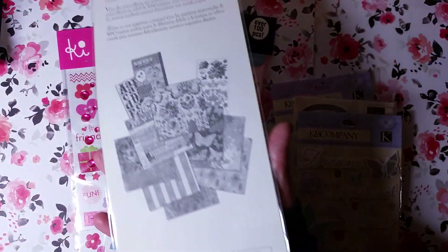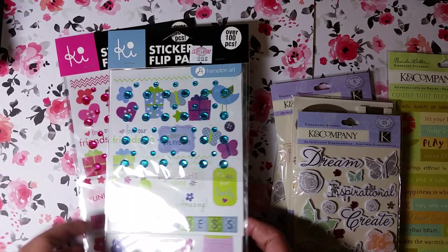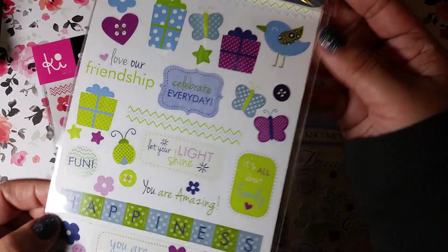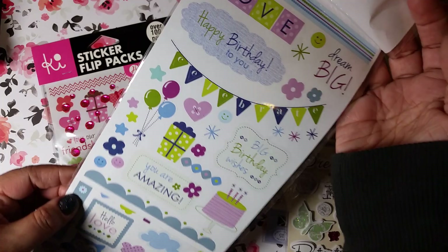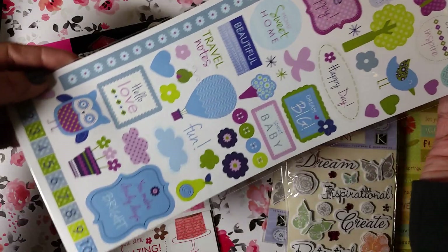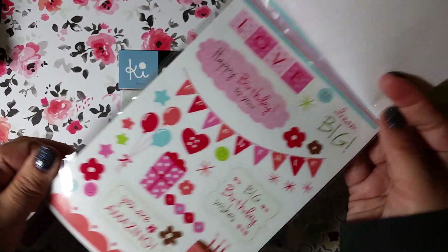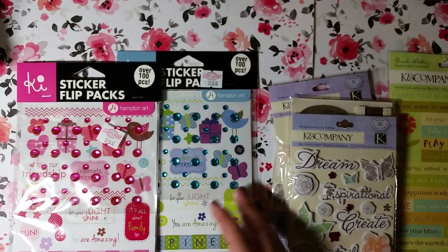Then I found these two Hampton Art sets — they're the same sets but different colors. It has basically a sheet of bling and then a couple of stickers with different sentiments. There's like happy birthday and just a few different ones. I got the blue set and then I got the same ones in pink, and these were 99 cents each.